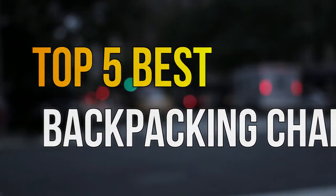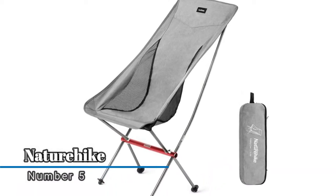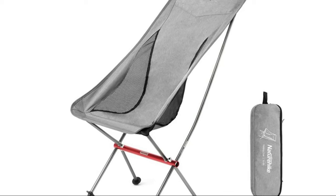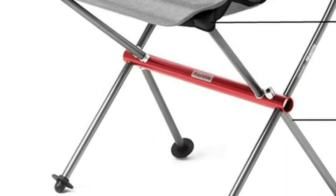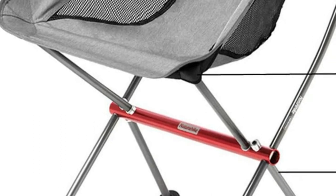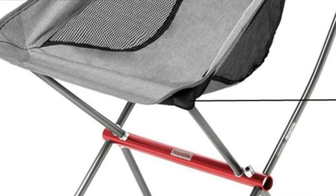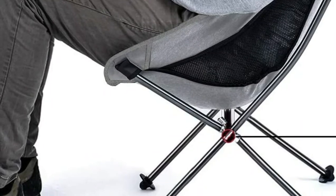Number five: the Nature Hike lightweight chair. It is made of ripstop 600D Oxford fabric with a 7075 aluminum alloy frame, which can hold up to 300 pounds. The bottom corners are reinforced to make the chair more durable, and anti-slip foot pads make the folding chair more stable.